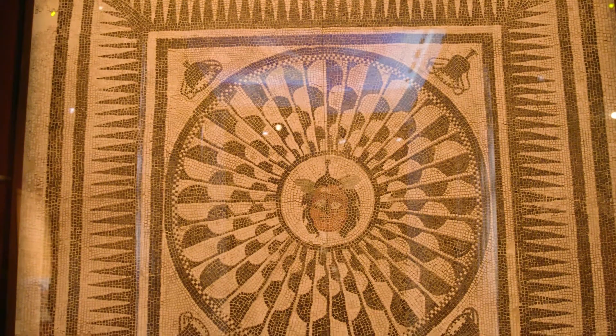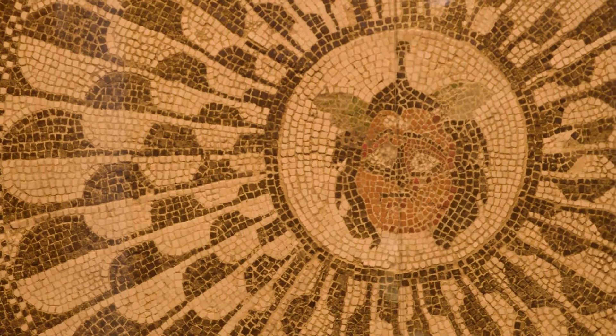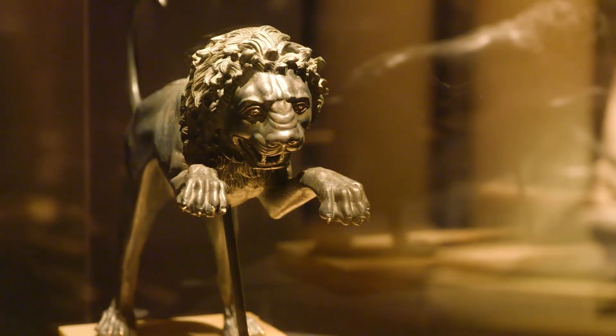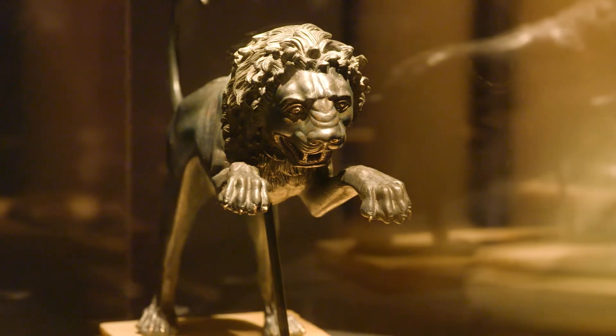Pompeii the Exhibition here at Arizona Science Center is extremely spectacular and we're thrilled to bring it to the community. We have more than 200 authentic artifacts straight from the National Archaeological Museum in Naples. These pieces were taken right from Pompeii, a city that was buried by Mount Vesuvius in 79 AD and sealed like a time capsule. It wasn't rediscovered for almost 2,000 years, so these pieces are giving us a glimpse into history.